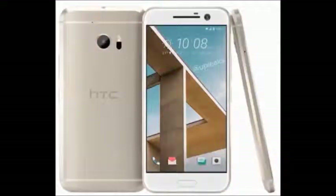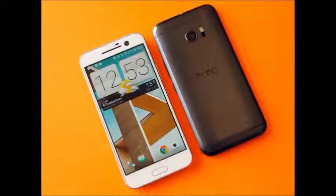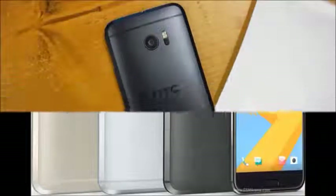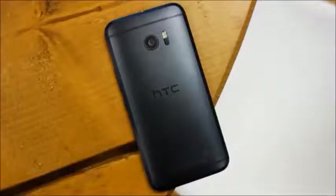The HTC 10 comes with new BoomSound Hi-Fi edition speakers, Dolby audio, and a fingerprint sensor. The HTC 10 features a 5.2-inch Super LCD QHD display running at a resolution of 2560 by 1440 pixels.